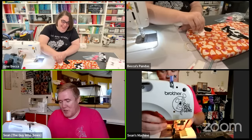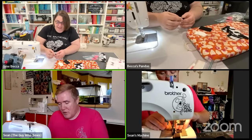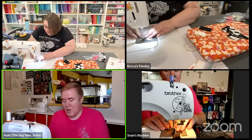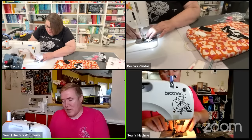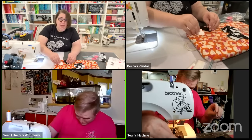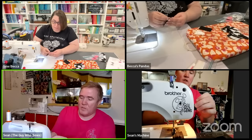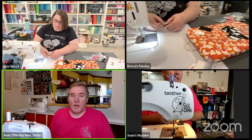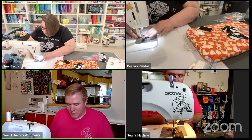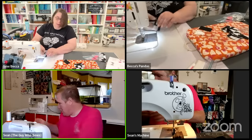Sean jokes he should just give Elizabeth Hartman his credit card details and say 'send me one of everything.' Same thing with Art East - everything they produce is something he wants to make. They normally do a couple of patterns in the fall and spring. They discuss that John does most of the designing at Art East and Matt does more of the business side. Both are lovely gentlemen and Sean just loves all their patterns - he just needs more hours in the day.